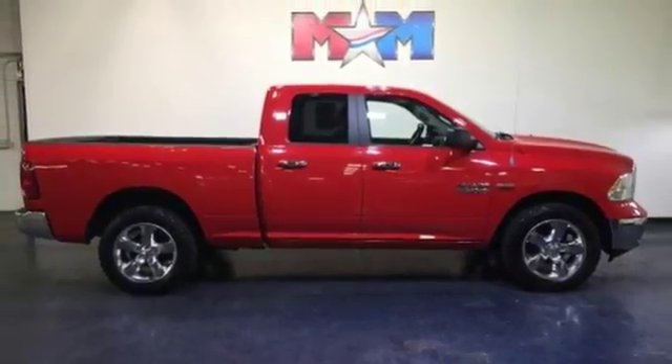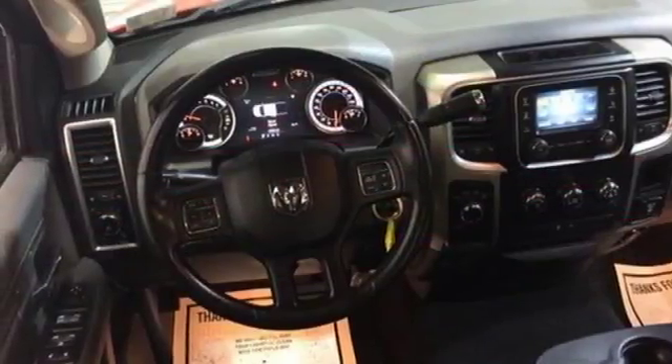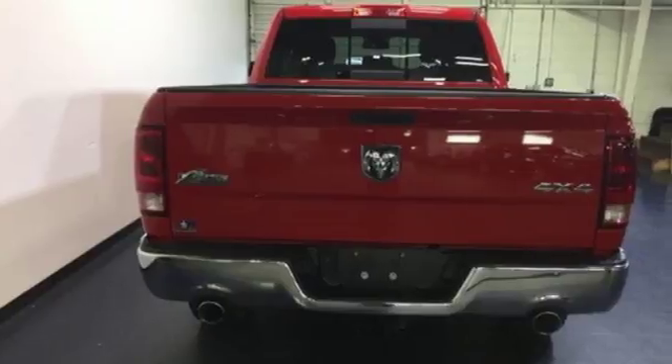No job will intimidate the 1500, and you don't have to be intimidated by the thought of fuel costs either. The 1500 is unrivaled. In fact, it was named a best pickup for 2013.